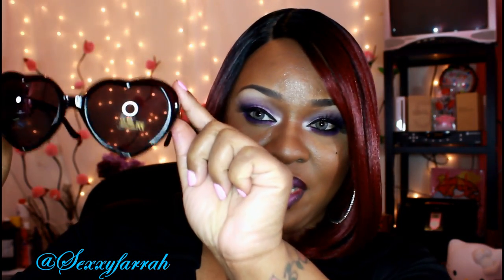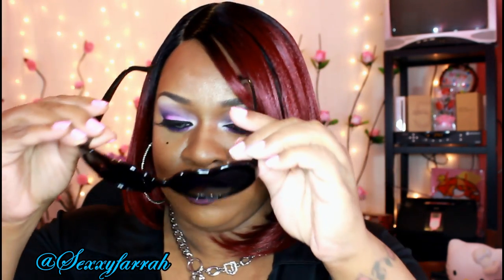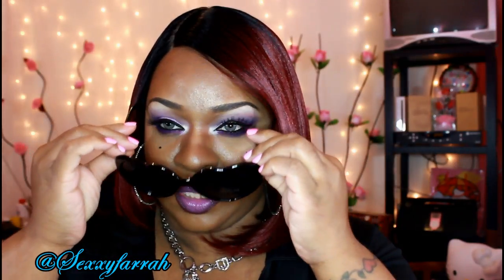Here we go on the next one. They have heart-shaped shades, and I see a lot of people with these. I absolutely love them. That's what they look like.